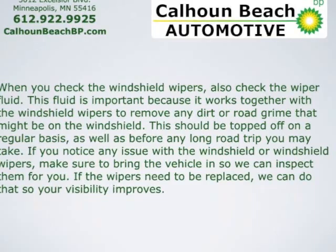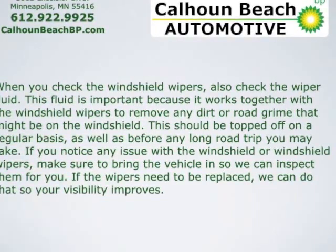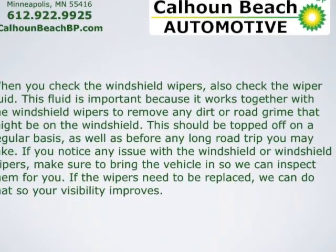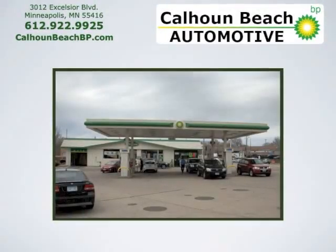If you notice any issue with the windshield or windshield wipers, make sure to bring your vehicle in and we can inspect them for you. If the wipers need to be replaced, we can do that so your visibility improves.